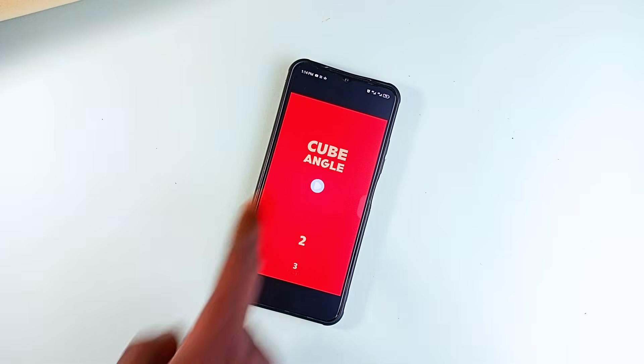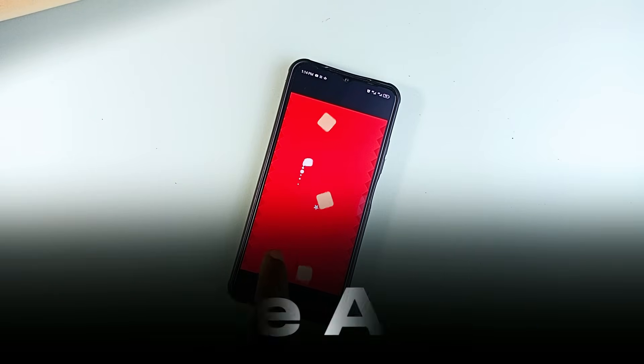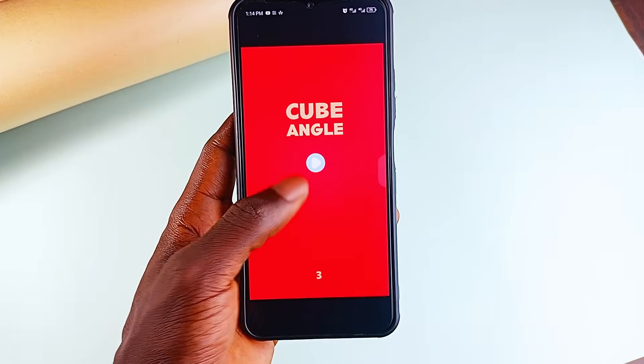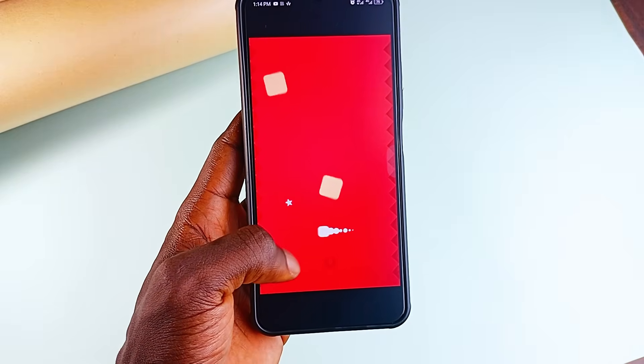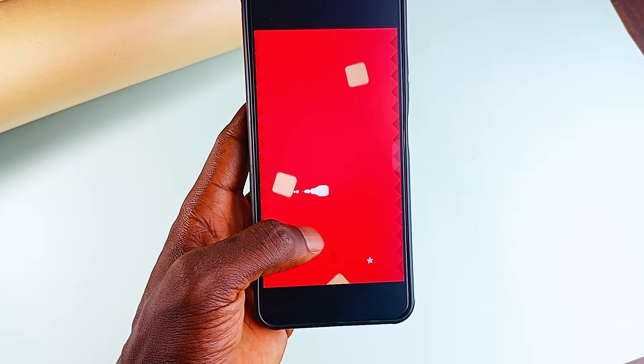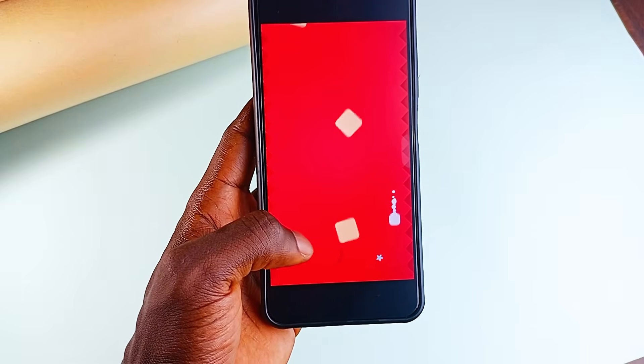Then we have a game that is simple but addictive — it is called Cube Angle. This game throws you into the world of fallen orange cubes and your job is to guide a white cube through the chaos while collecting stars. It is fast, challenging and one of those games you will tell yourself you'll play for only 5 minutes but end up spending an hour on.